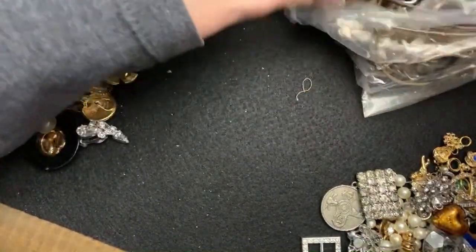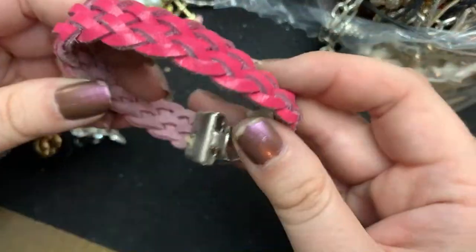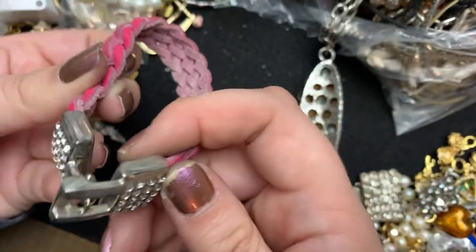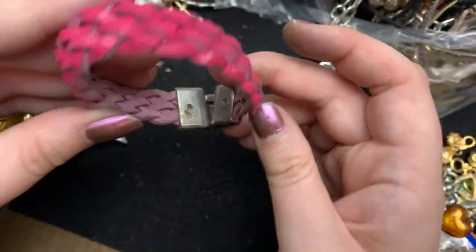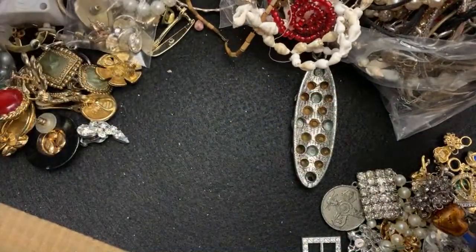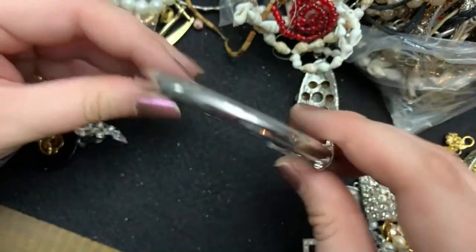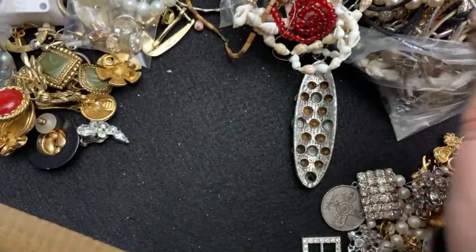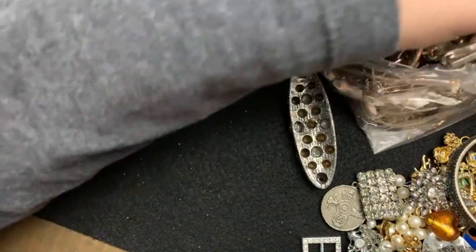The tangles on this one are real, guys. Oh, that is not great. That's pretty dirty. What is this one? This is just a cool plain bracelet — really neat, though. Yo, this is so tangled.